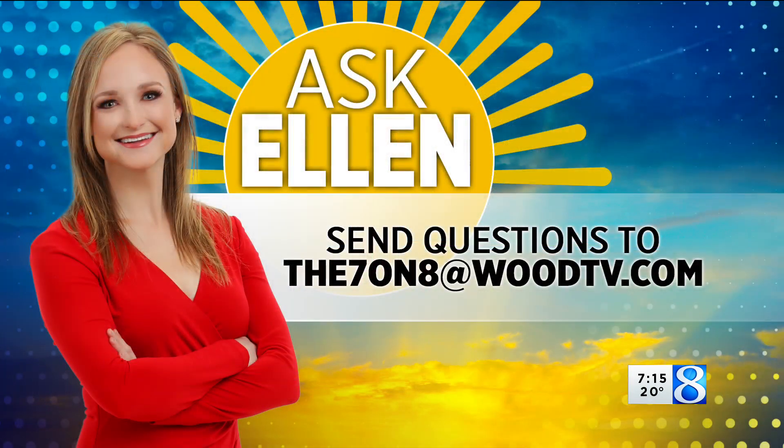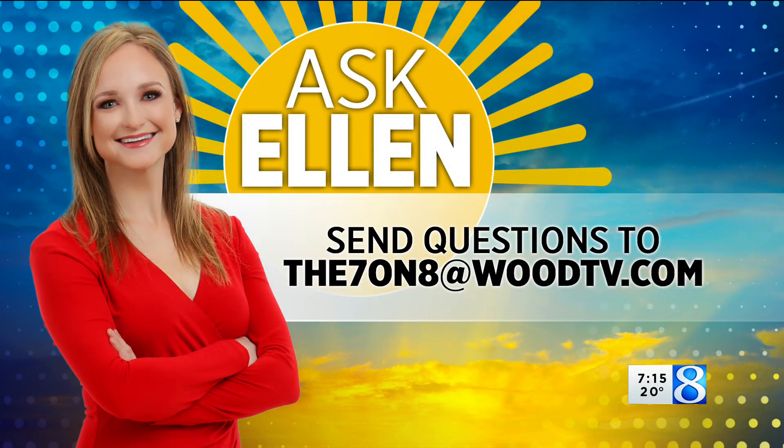Ellen, thank you. If you have a question for this segment, please send us an email at the7on8@woodtv.com. You can also post the question to social media and tag us.